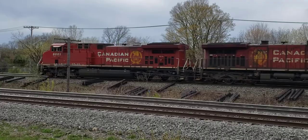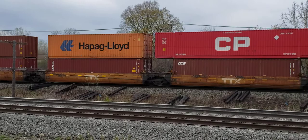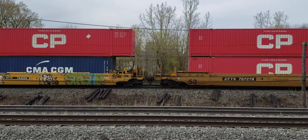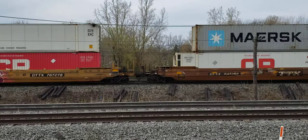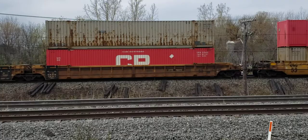GE units — General Electric AC4400CW locomotives. You can always tell those locomotives because they've been rebuilt and repainted with the beaver shield in yellow. They used to be gold, actually. I have some models of the AC4400CW — the unrebuilt ones — in N-scale, and I'll show those in a later video.